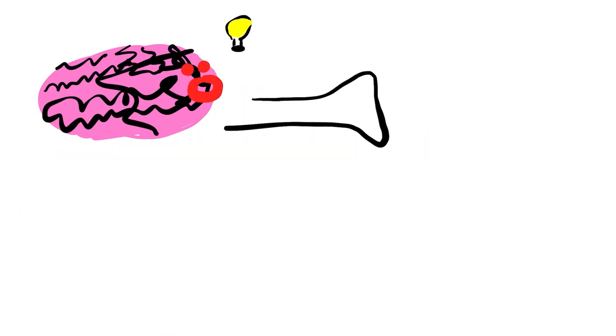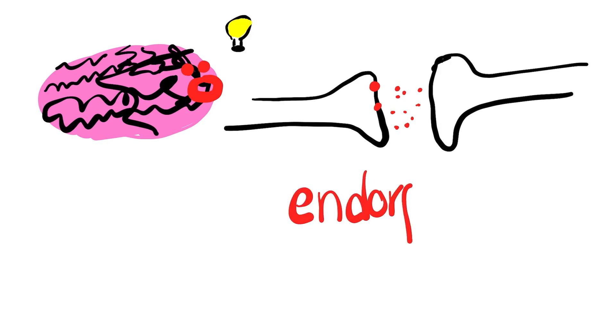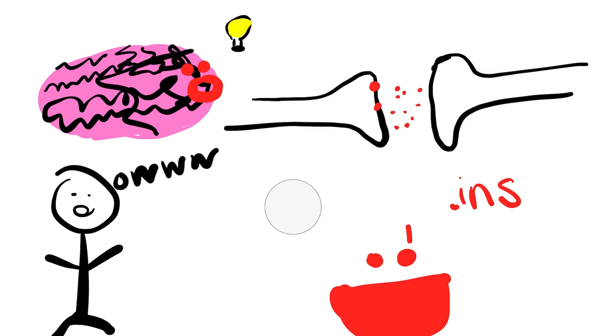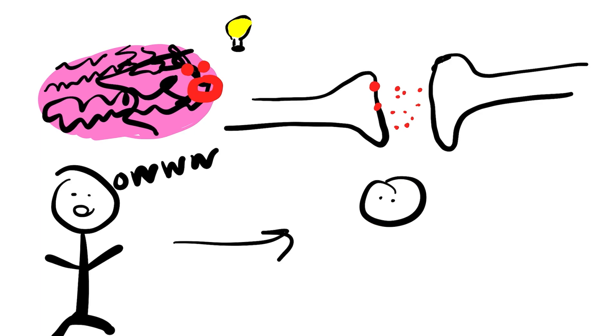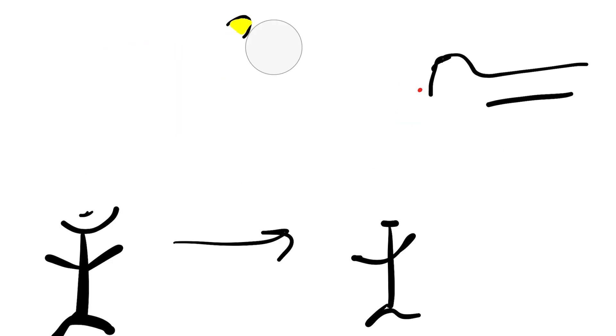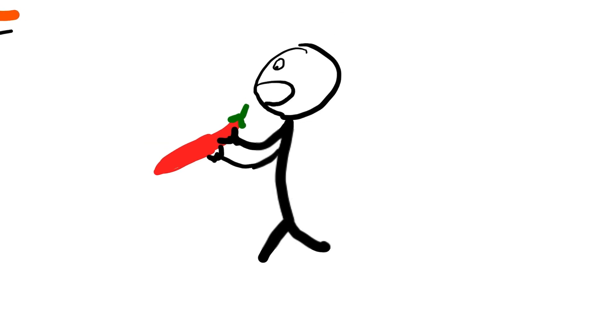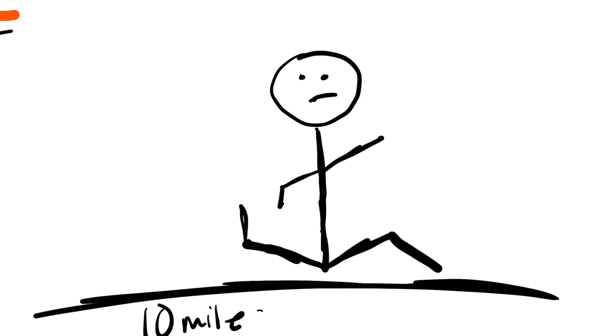When we eat spicy food, our brain is being fooled into thinking we're hurting ourselves, and we release our body's natural painkillers — endorphins — the same way we would if we'd actually been injured. Endorphins, besides diminishing the perception of pain, are known to induce feelings of well-being and euphoria, reduce stress, enhance feelings of pleasure, and can even have a sedative effect. These pleasurable effects are why we enjoy spicy food, creating a euphoria similar to a runner's high.